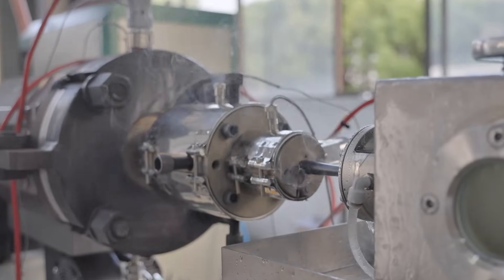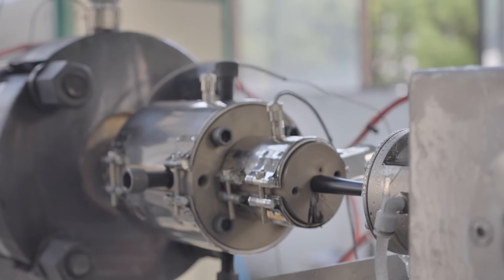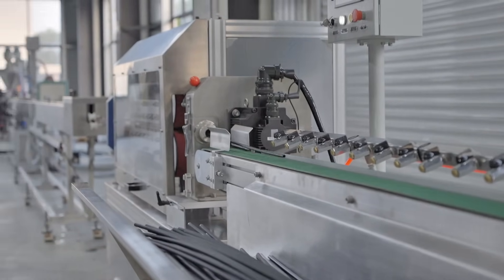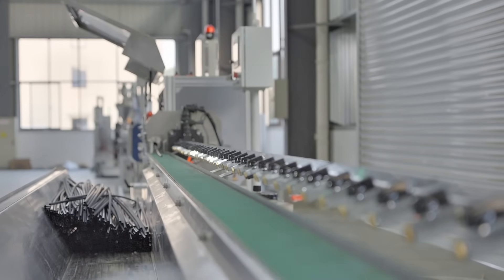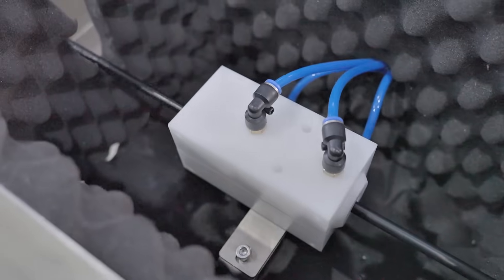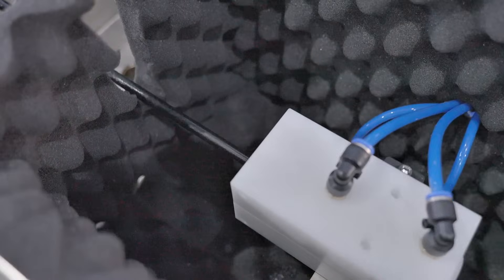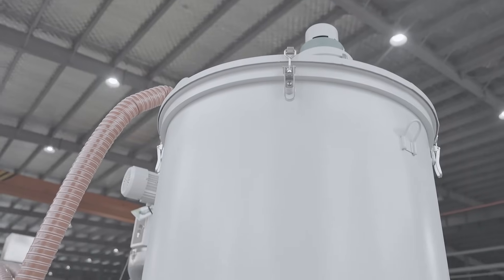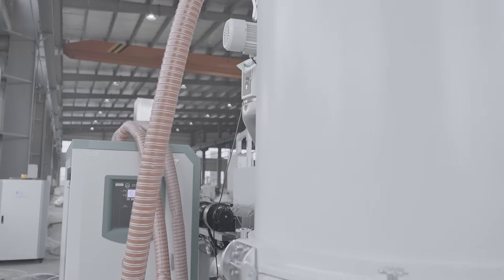In the era of Industry 4.0, we are committed to achieving a high degree of automation in the extrusion process. Through intelligent control systems and automated production systems, our equipment can achieve precise production monitoring, automatic fault detection, and production parameter optimization, greatly reducing manual intervention and improving production stability and reliability.